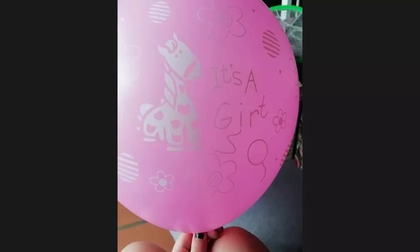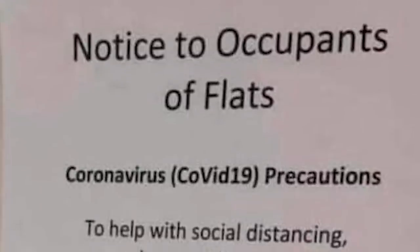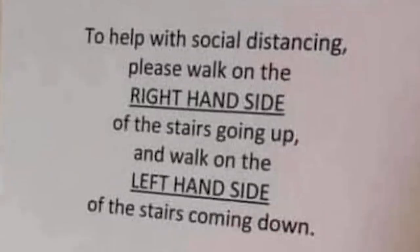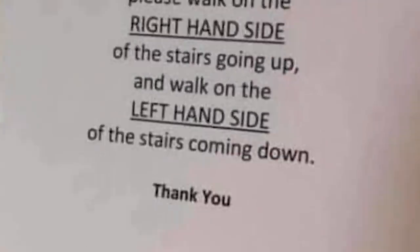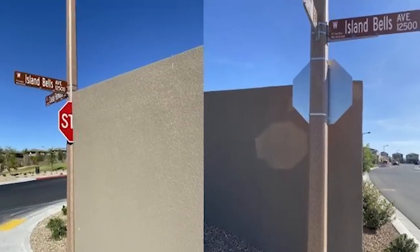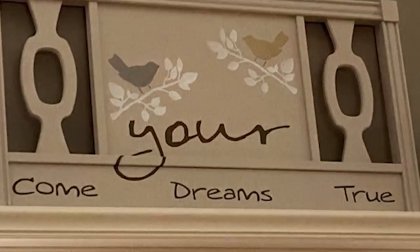It's a girt. It's a what? It's a girt. You mean girl? No, I don't mean a girl. Notice to occupants of flats — COVID-19 precautions. To help with social distancing, please walk on the right-hand side of the stairs going up and walk on the left-hand side of the stairs coming down. Excuse me, what? Perfect place for a stop sign — wonder how many people have died there. Your cum dreams true. Wow, that sounds kind of naughty.